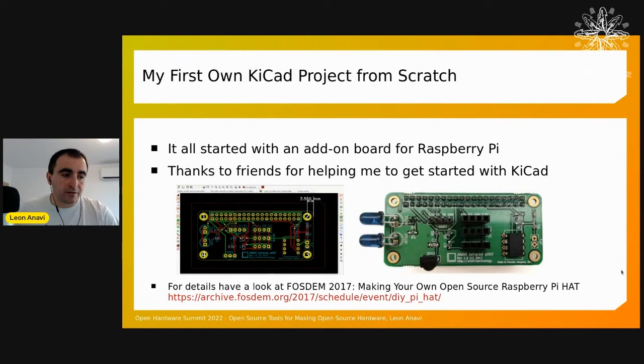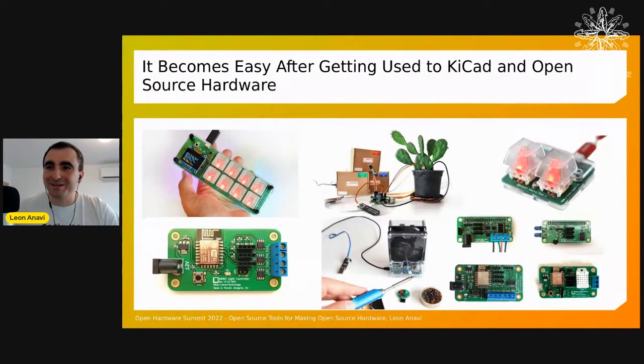This is my first project — a HAT board for Raspberry Pi started in 2017. KiCAD has a steep learning curve, and Git also has a steep learning curve, but as a developer I was already familiar with Git. I'm fortunate to have Olimex as neighbors — they have an office in my hometown Plovdiv, Bulgaria. They switched from Eagle to KiCAD and ran workshops for the local community. That's how I started with KiCAD, and with help from friends I made my first board, and after that it became easier to make new ones.